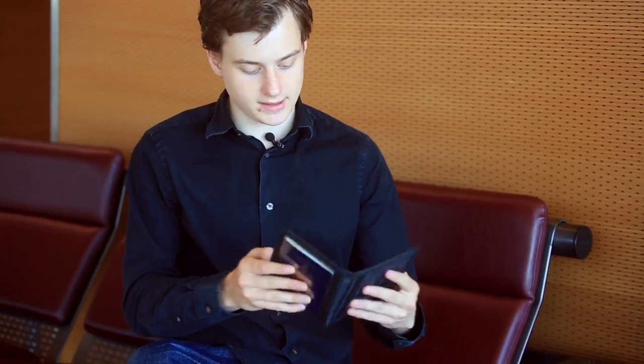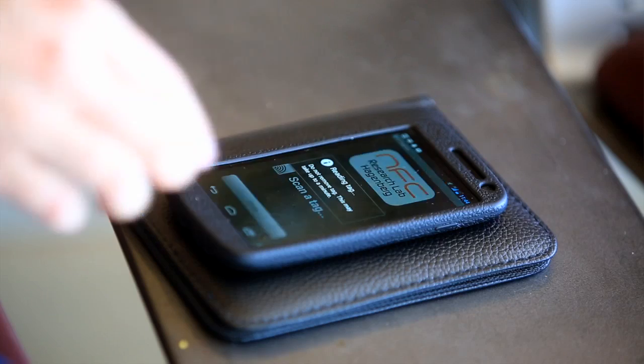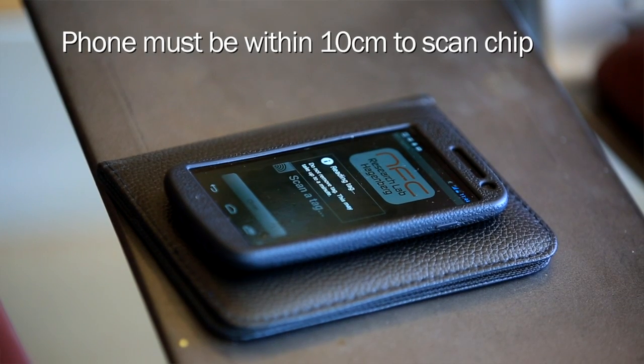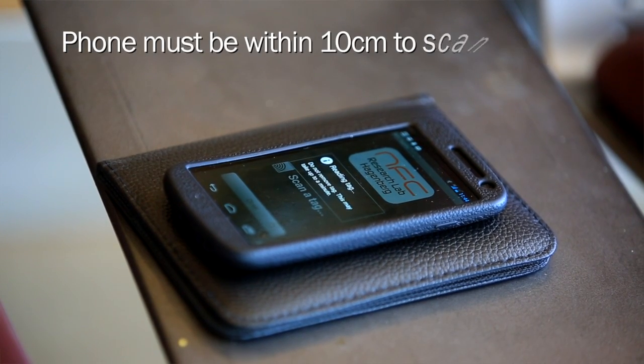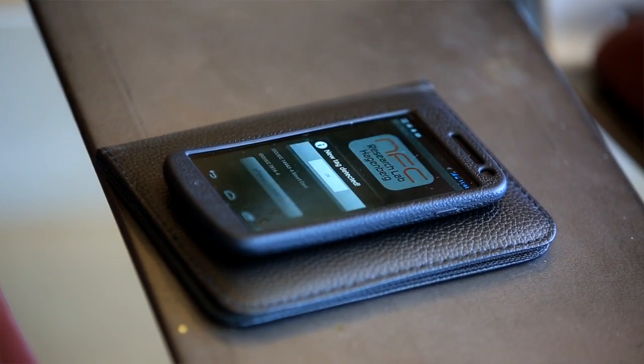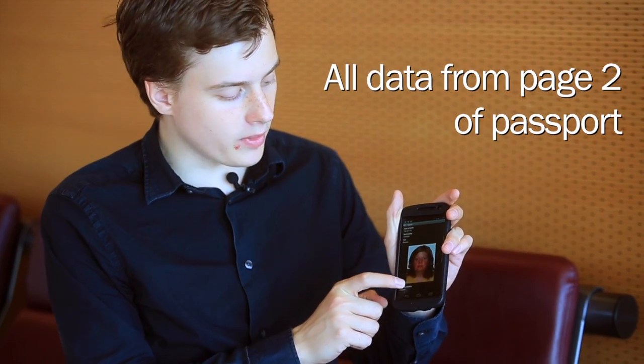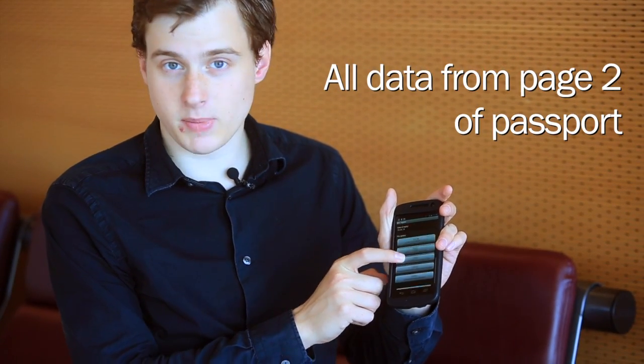Here's my passport — I'm just going to lay it down. With one simple tap of my phone, it's going to start reading that tag. By the time it's done reading, I'm going to have a lot of information that I might not want somebody to see. And if you take a look, I can see a nice digital picture, a name, and a whole bunch of data — just from tapping the passport.